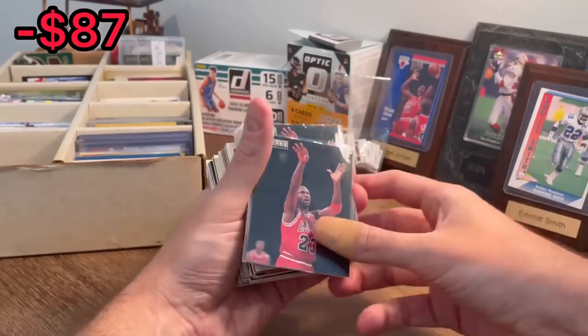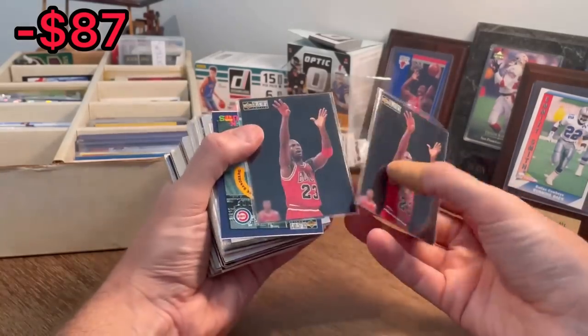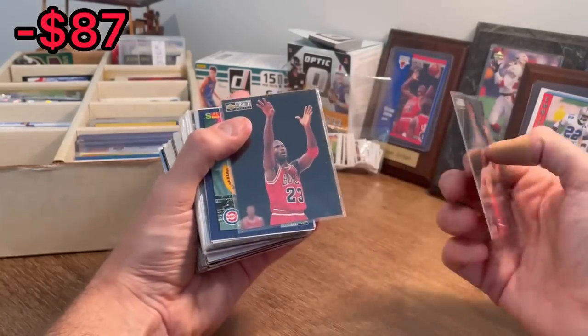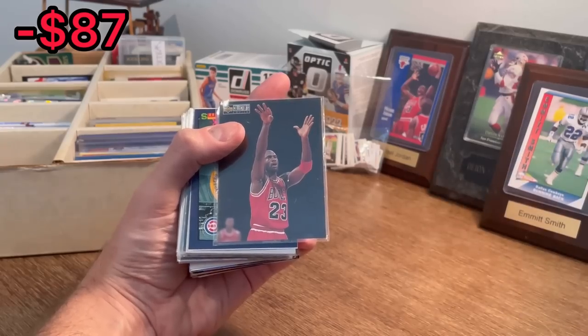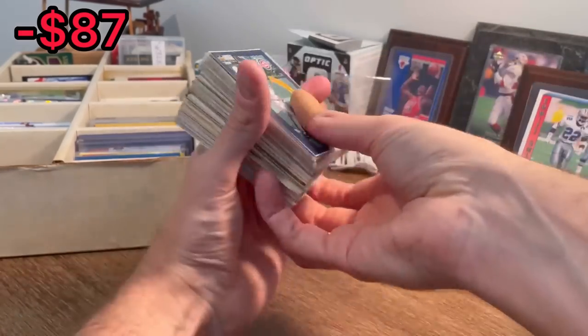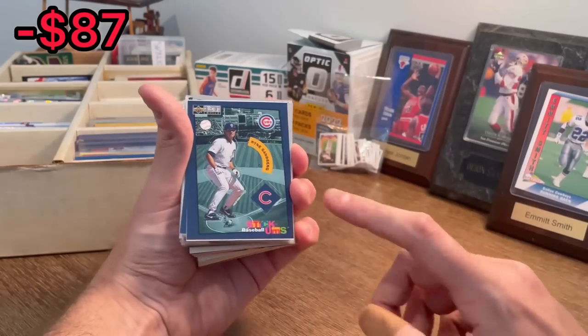Stay tuned for all of those. Another Jordan. Another couple Jordans there. Let's go ahead and add this second Jordan to the overall giveaway. I'll announce that once we come across a few more cards I want to add to this first overall giveaway. A great start so far.